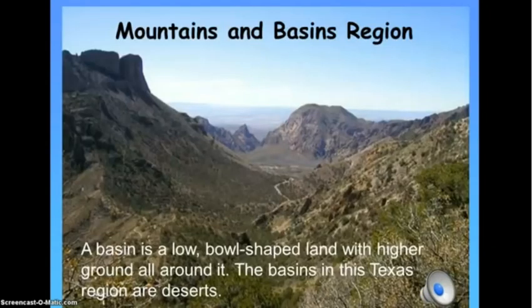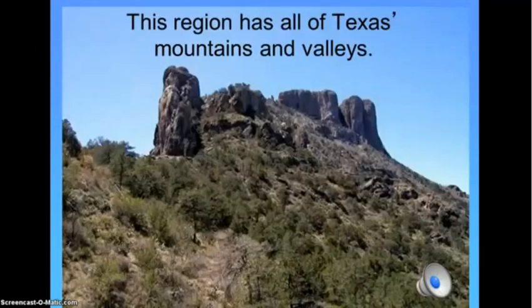A basin is a low bowl-shaped land with higher ground all around it. The basins in this Texas region are deserts. This region has all of Texas's mountains and valleys.